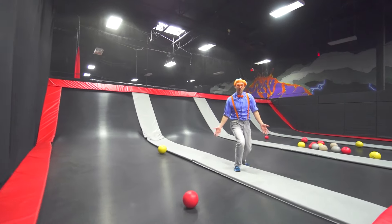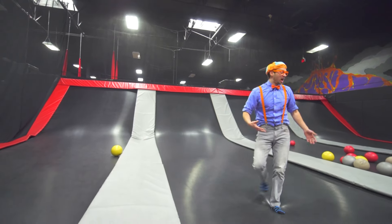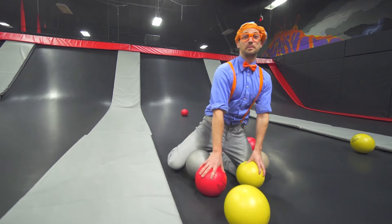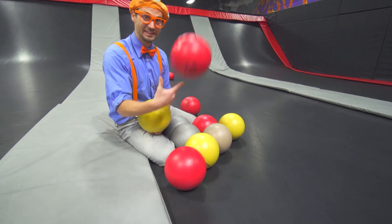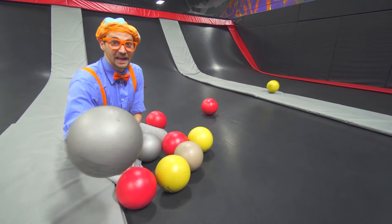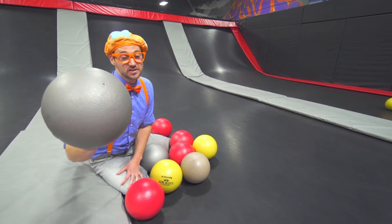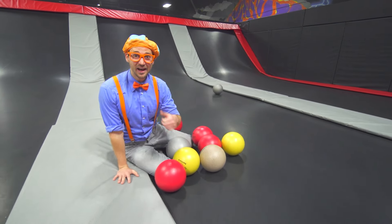Welcome to the dodgeball ring. This is where you and I are going to play some dodgeball. But first, check out these balls — we have a red ball, a yellow ball, and a silver or gray ball. I don't know what color that is, it kind of looks silver or gray. Alright, go over there. Good luck.